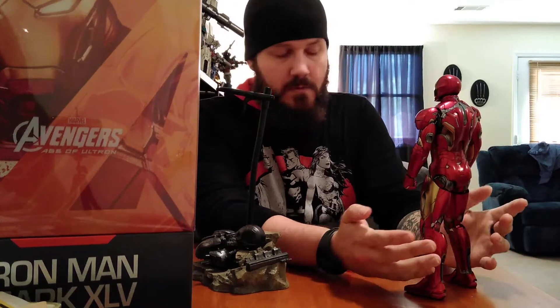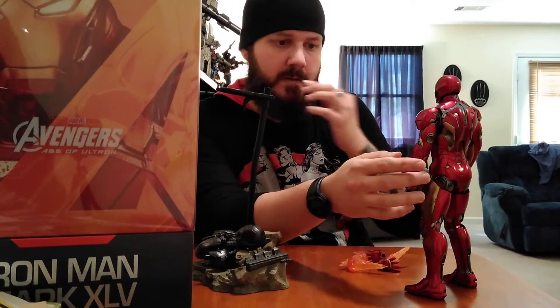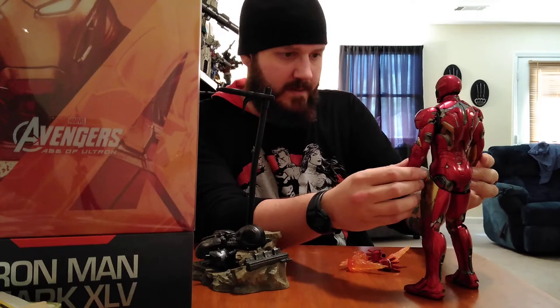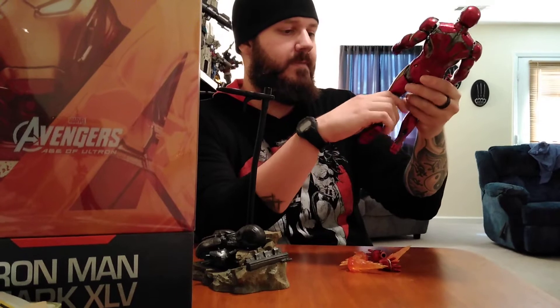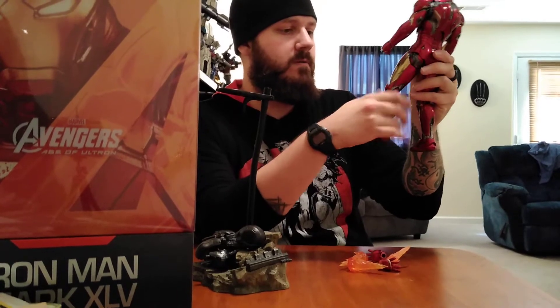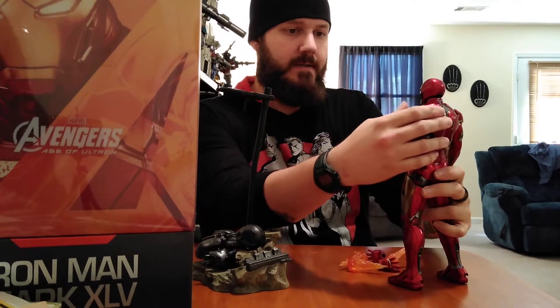I don't know if it's taboo to say how much you paid for these things, but I don't care — we all know they're expensive, and I do not regret one bit buying him. I got him used. The guy I bought him from was super cool, answered all my questions, never seemed irritated. And he's perfect — not a single thing wrong with him. All his joints are tight, everything bends like it's supposed to, nothing's loose, broken, or missing.